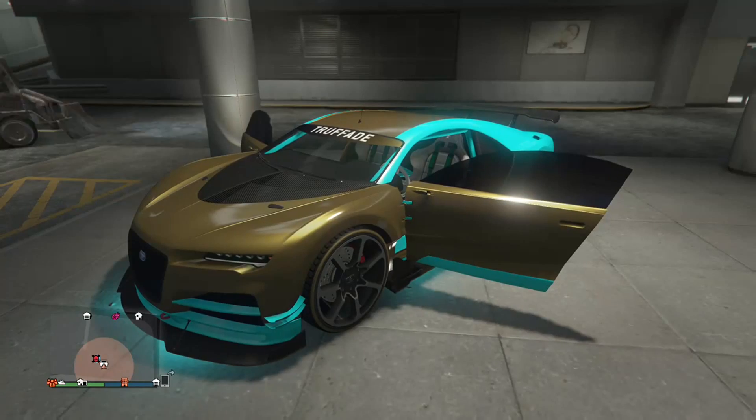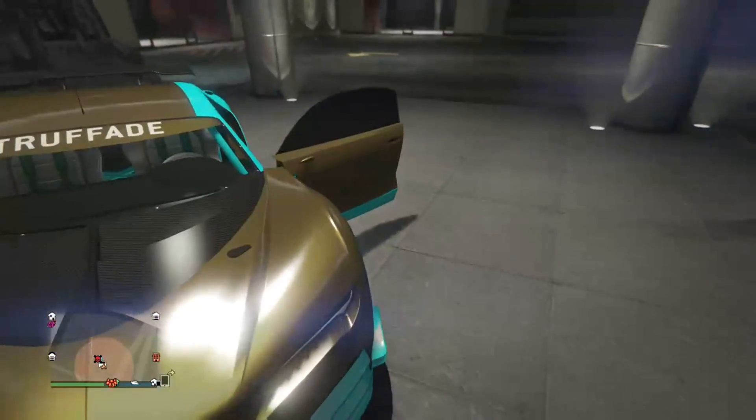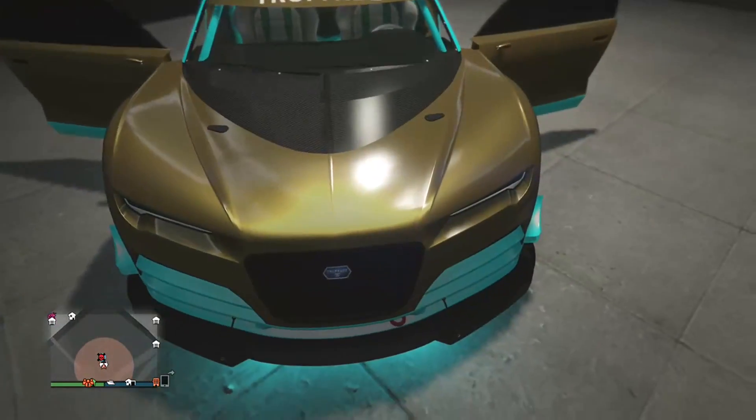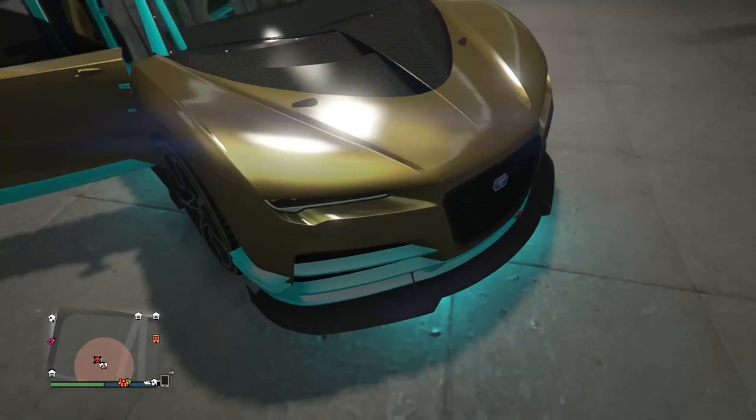This is another video, and I'm gonna be showcasing the Nero Custom. First, the hood — I went with a golden blue look.